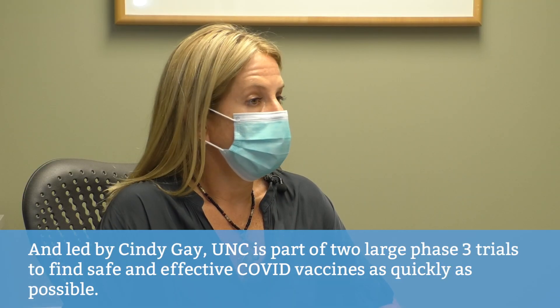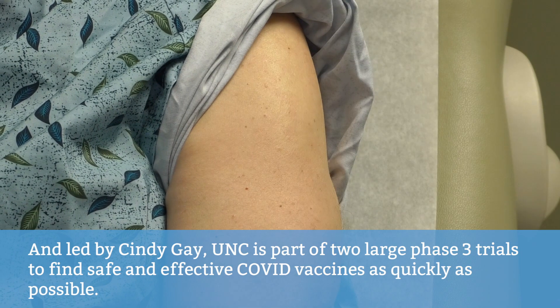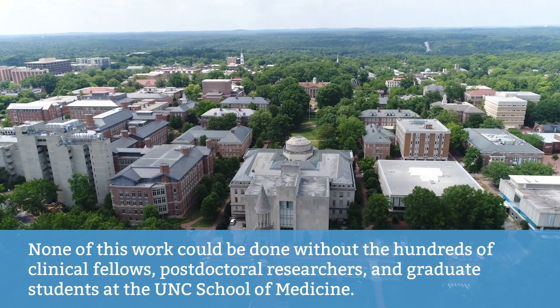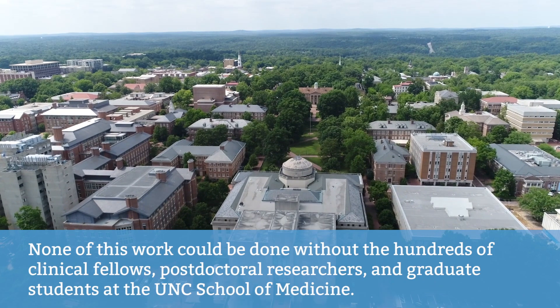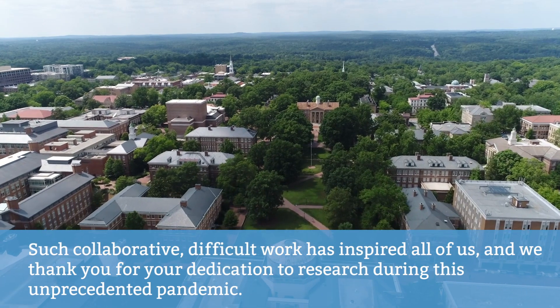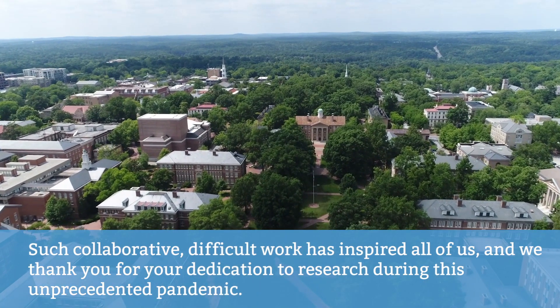Led by Cindy Gay, UNC is part of two large phase three trials to find safe and effective COVID vaccines as quickly as possible. None of this work could be done without the hundreds of clinical fellows, post-doctoral researchers, and graduate students at the UNC School of Medicine. Such collaborative, difficult work has inspired all of us, and we thank you for your dedication to research during this unprecedented pandemic.